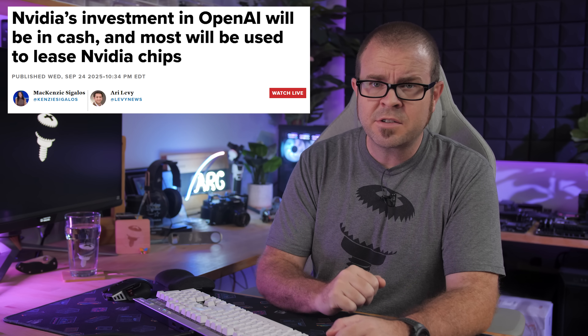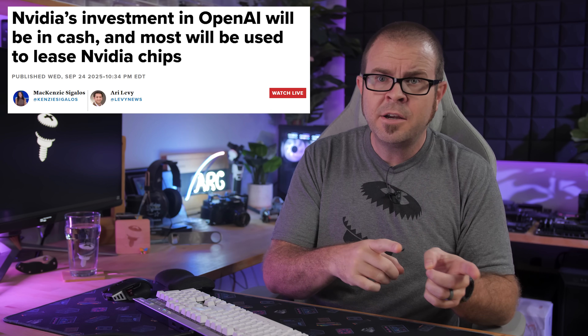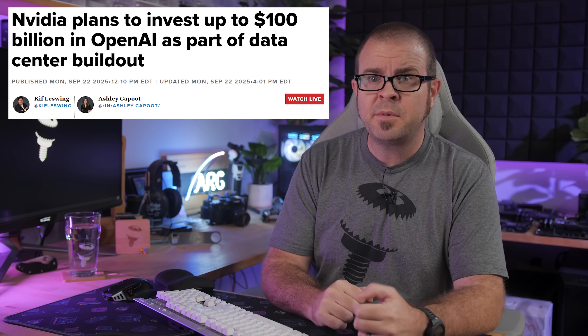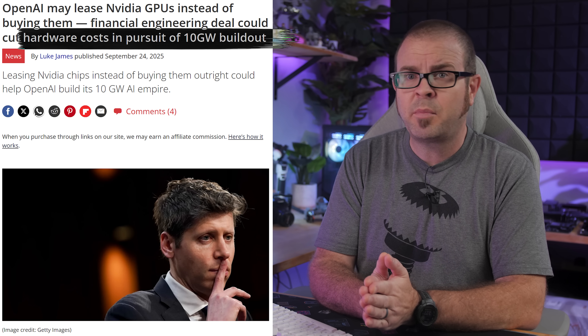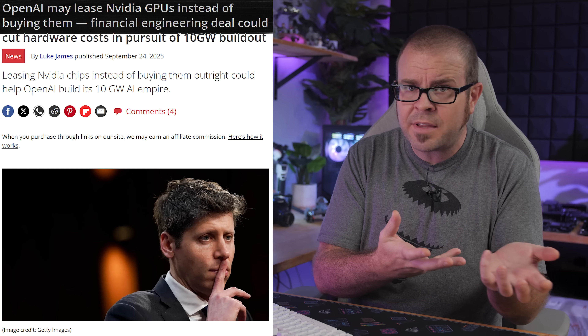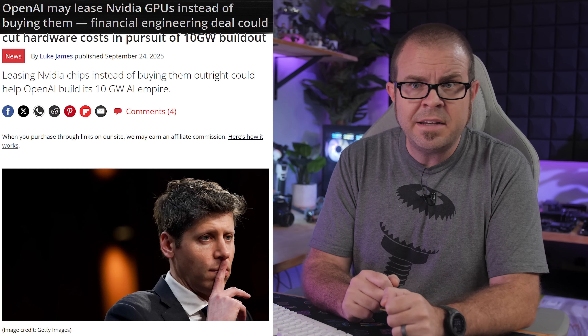NVIDIA's letter of intent starts with 10 billion dollars in cash going from NVIDIA to OpenAI for the first 1 gigawatt data center build-out, which will cost OpenAI 50 billion dollars give or take, and no one seems totally sure where the other 40 billion will come from. Still, that deal can scale up to as much as 100 billion dollars in cash from NVIDIA, as OpenAI builds up to 10 gigawatts of AI data centers if things continue as planned, while OpenAI uses some of that money to lease GPUs from NVIDIA to install in said data centers.